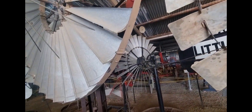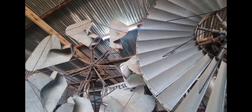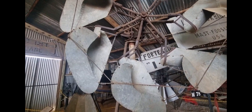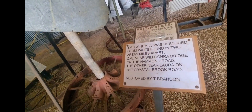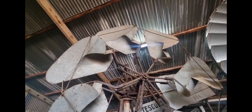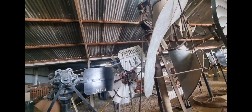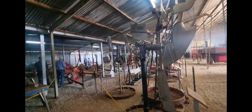The windmills are really cool - look at the heads and things on them. I never got a real good up-close look at any of them before. The one up the back there is really cool. This one's got a cool design - it says 'restored from parts found in two areas miles apart.' So either the parts of one got spread around, or there were two of them that they built this one from. The windmills are really cool.